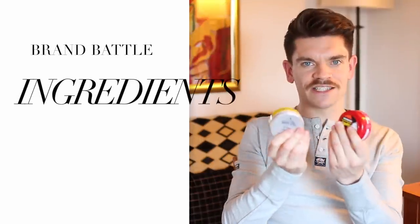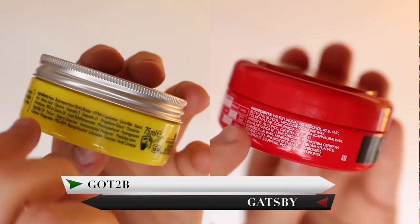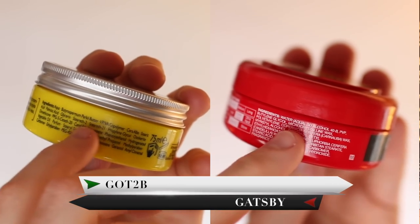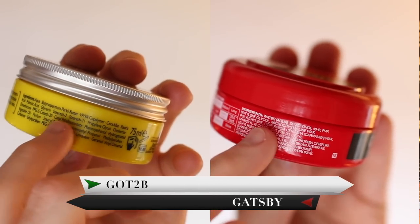Looking at the ingredients — because they're both waxes, you'd expect wax or something oil-based at the top of the list. But really, both of these have got water at the top, which I think is slightly misleading when they're called a wax.